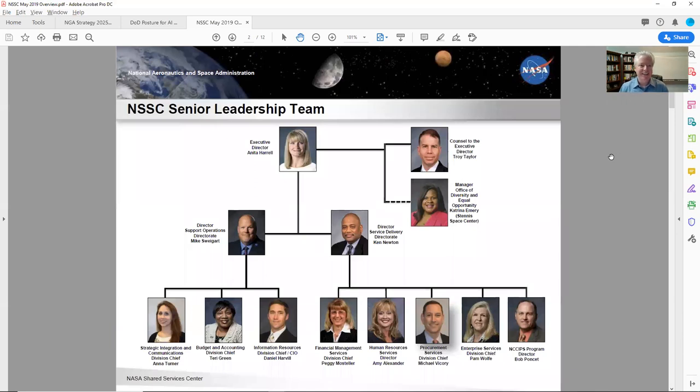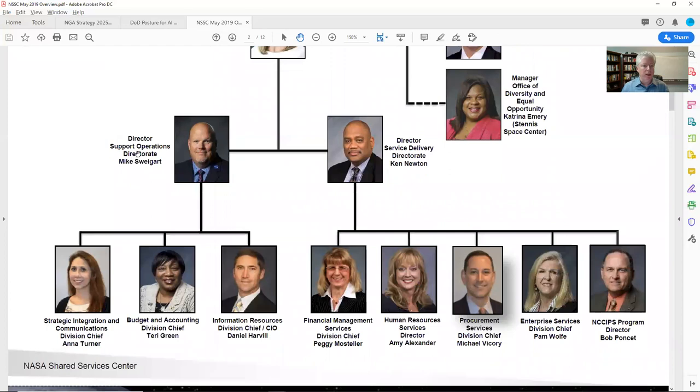The first page is a goldmine for me because it helps me understand quickly the NSSC organizational chart. I can quickly see that underneath the director, NSSC — which is a shared services component of NASA, meaning they provide services everywhere throughout NASA — is broken down into two main areas. These two gentlemen are running organizations: one is the Support Operations Directorate and the other is the Service Delivery Directorate.